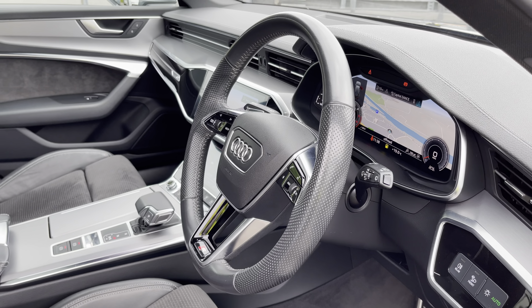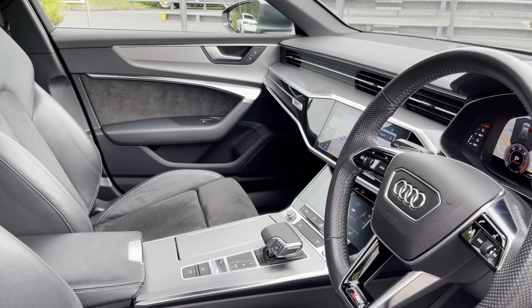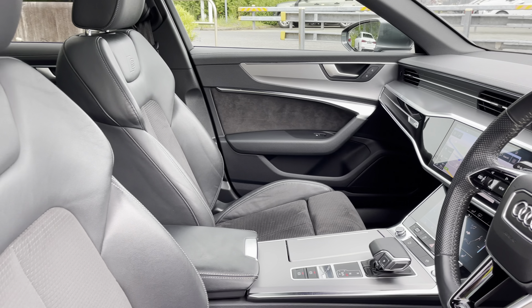Here we have the even more impressive front interior with the three-spoke multifunction steering wheel alongside the dark matte brushed aluminium inlays, which help to really refine the look of this interior. There are also the gorgeous front sports seats which feature electrical adjustability with driver's memory function and four-way lumbar support.